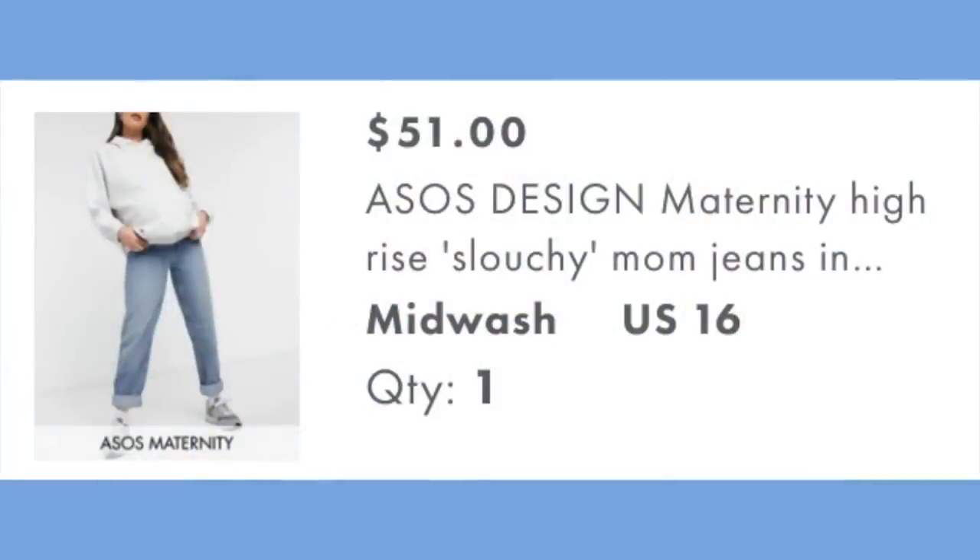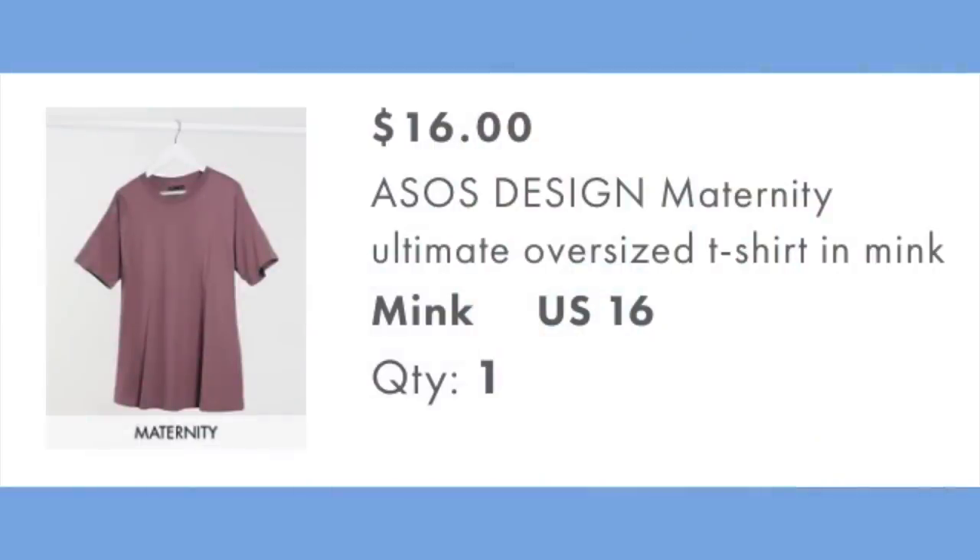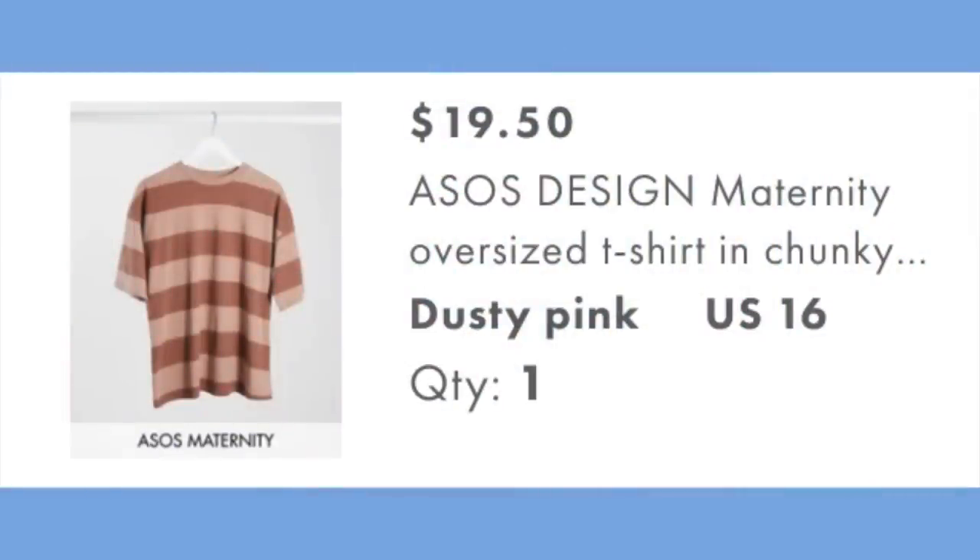Next up, jeans! These are the maternity high-rise slouchy mom jeans in authentic midwash with elasticized side waistband — the product names are so long. I got these in a 16 for $51. From the photos, these are the kind of jeans I liked pre-pregnancy, and those haven't fit me since the first trimester. I also got two t-shirts to try with them: the maternity ultimate oversized t-shirt in a size 16 for $16, and the maternity oversized t-shirt in chunky washed pink stripe, on sale for $19.50.